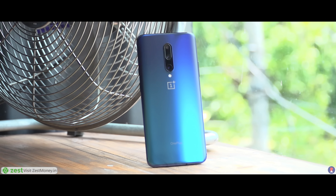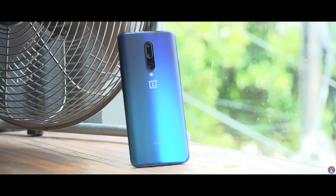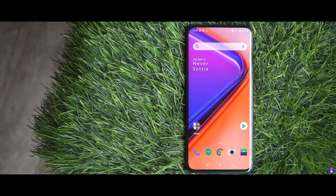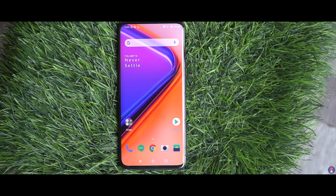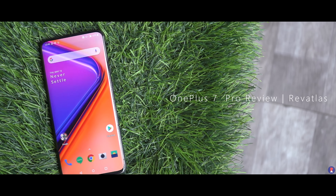Five years later, the journey that OnePlus embarked on to never settle has them positioning their phone as a flagship itself, compared to the OG OnePlus One flagship killer. But at the very core, one thing that hasn't changed is that OnePlus makes some of the fastest and best performing phones on the market. This is Sandeep from Revitalis — let's see if the OnePlus 7 Pro abides by this or is an exception.